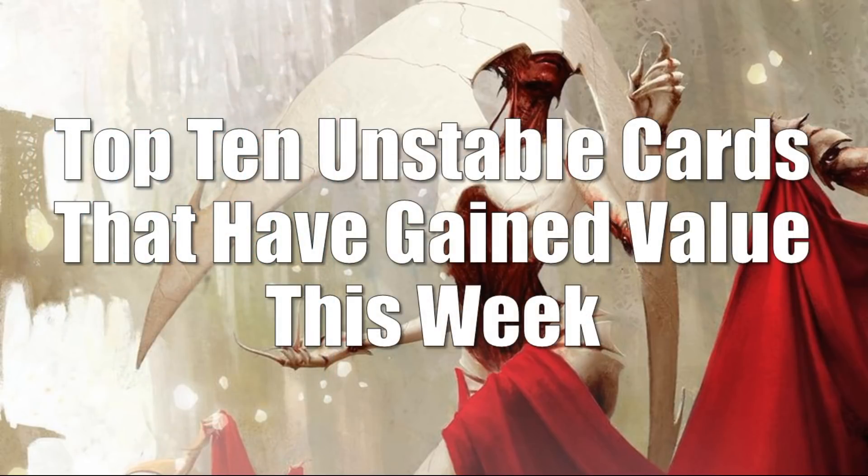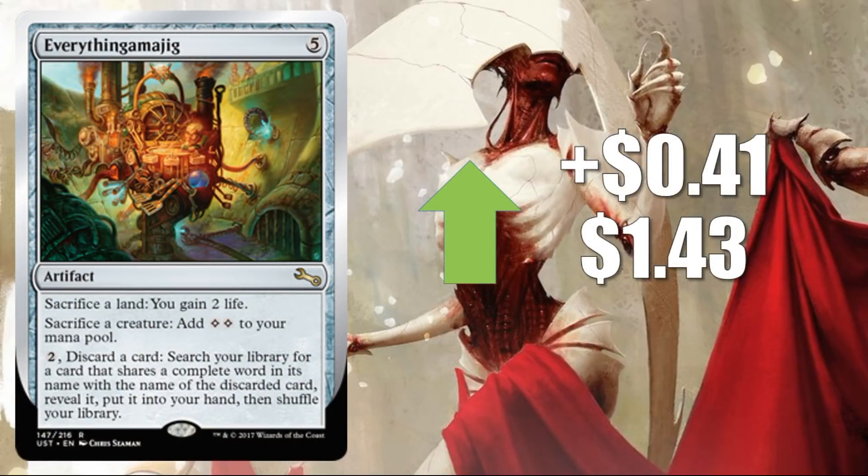Let's move into the cards that have gained value this week — and spoiler alert, it's only two different card names, technically. They're all different cards but name-wise just two different cards, and these are actually very powerful cards. Number 10: Everythingamajig — the sacrifice a land, gain two life variant — up 41 cents to $1.43. These cards take some very powerful mechanics from the history of Magic as well as the history of Un-sets and put them together. If I have a cube or play Commander casually and my playgroup allows these after January 15th, I'm going to be looking at these variants.